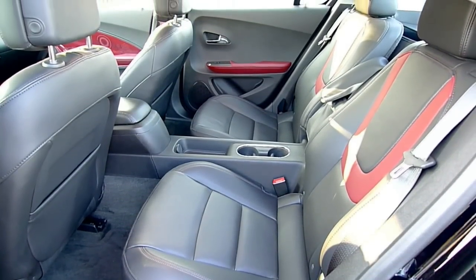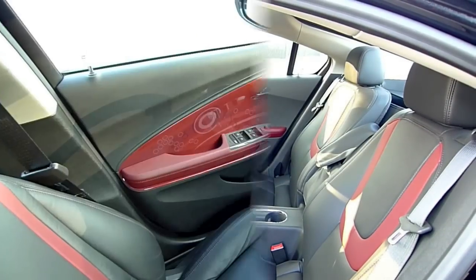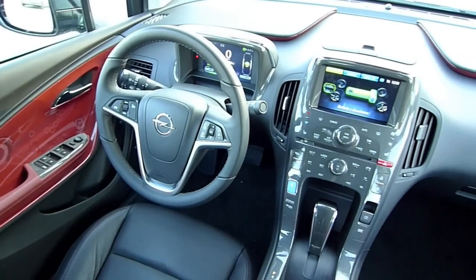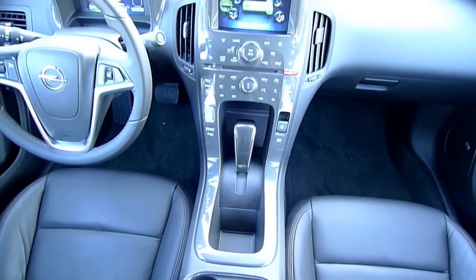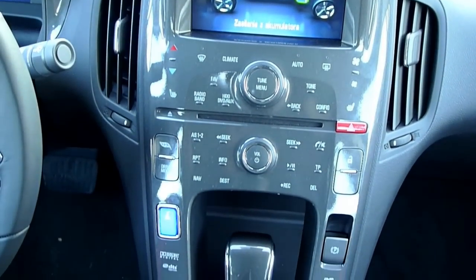In the back there's only room for two people, because under the central tunnel sits the battery. The Prius and the Astra can carry up to five people — the Ampera only four. But then, how often do we carry three people in the back, right?